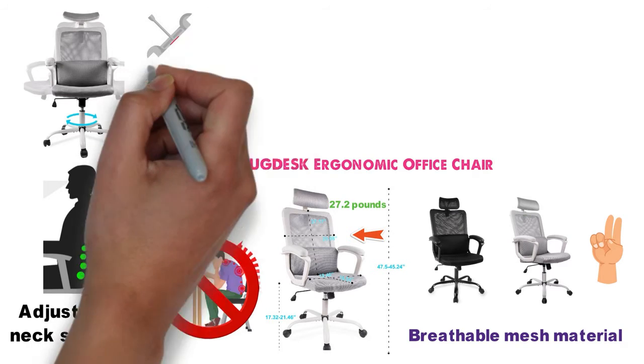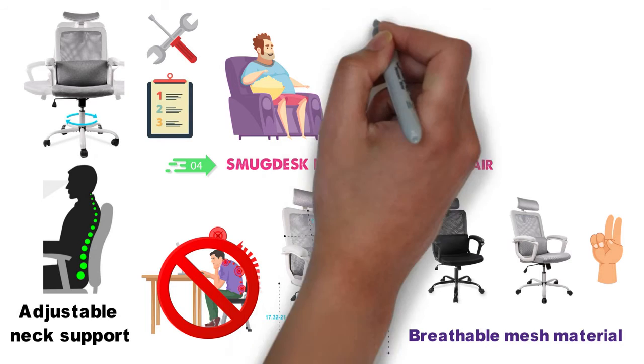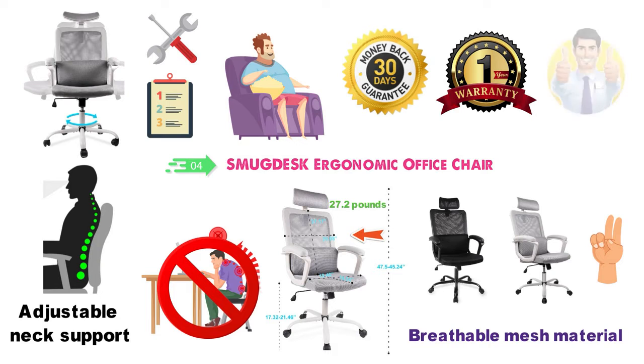The chair is very easy to set up with the simple instructions that are included. It doesn't require any extra tools or fittings. Once built, the chair can support up to 300 pounds of weight. Smug Desk offers a 30-day guarantee on their chairs, as well as a one-year replacement guarantee, so you can buy with confidence.